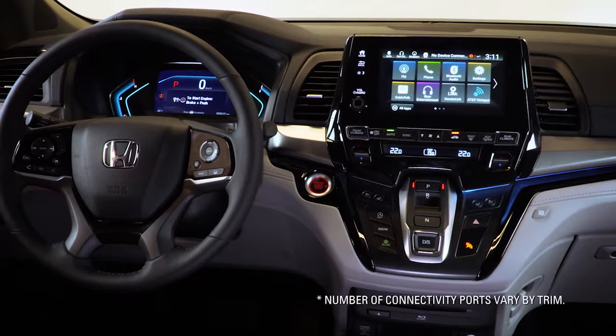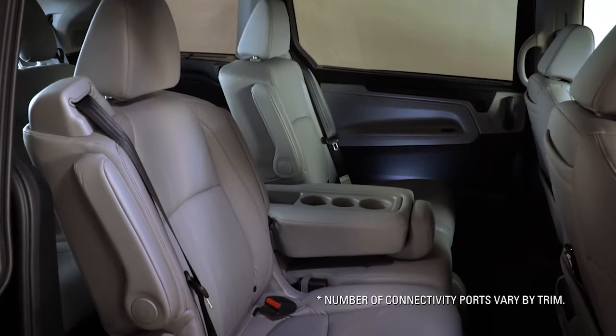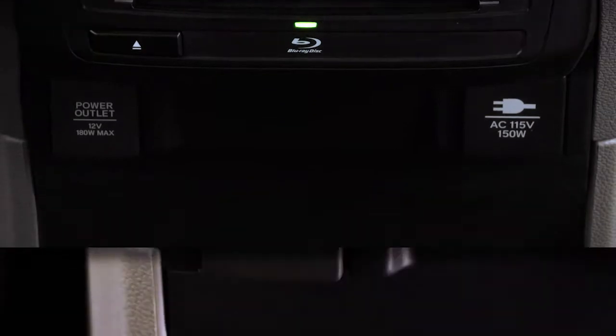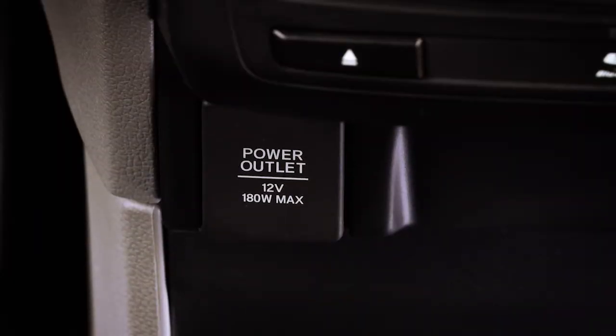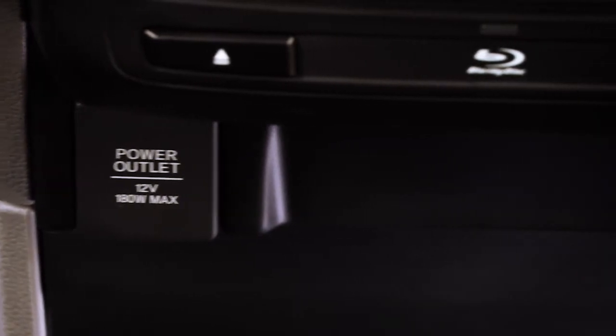The 2018 Honda Odyssey offers passengers multiple available options for connectivity. Located just beneath the Blu-ray player, a 12-volt power outlet is available for any personal devices that may need charging or power to operate.